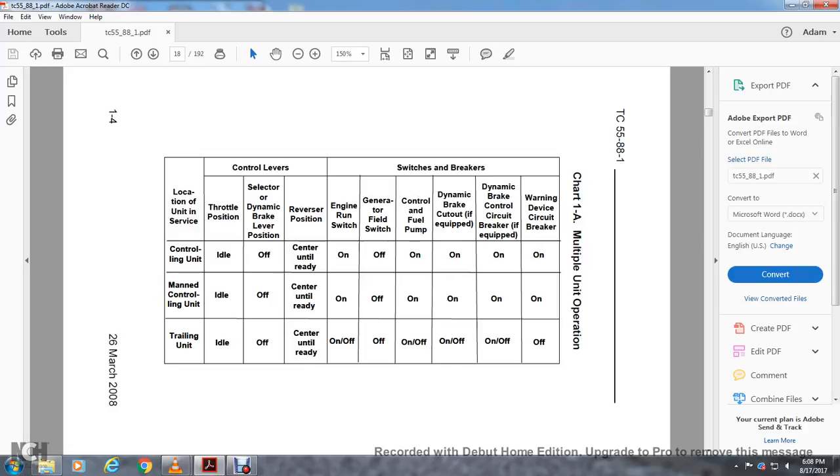Man controlling unit: throttle idle position, dynamic brake lever off, reverser centered until ready, engine run switch on, generator field switch off, control fuel pump on, dynamic brake cut-out (if equipped) on, dynamic brake cut-out circuit breaker (if equipped) on, warning device circuit breaker on.